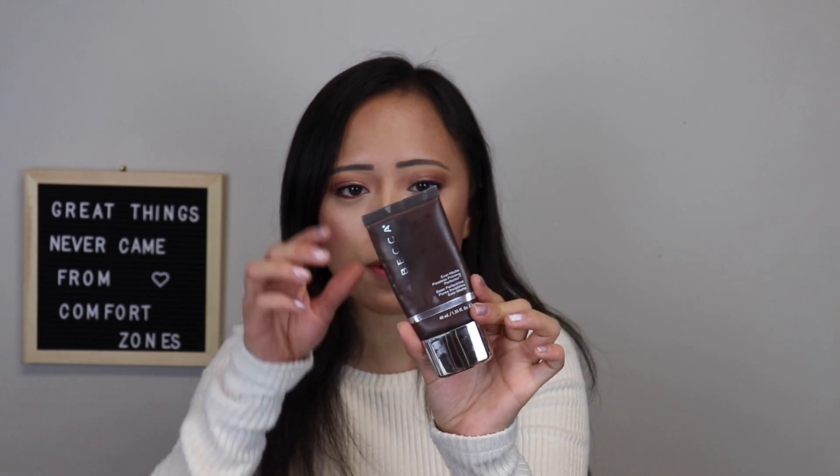On to primers: I have been loving the Becca Ever Matte Poreless Priming Perfector. I do love this and it's lasted me so long — to the point that's kind of questionable, but I'm going to still use it. It just keeps me matte. I highly recommend it if you are oily because it helps a lot. I would not suggest putting it all over your face because it makes it kind of crusty and pilly, so just put it on the areas you need it.